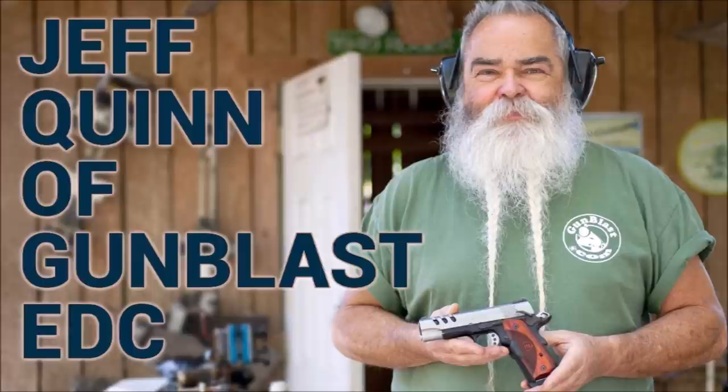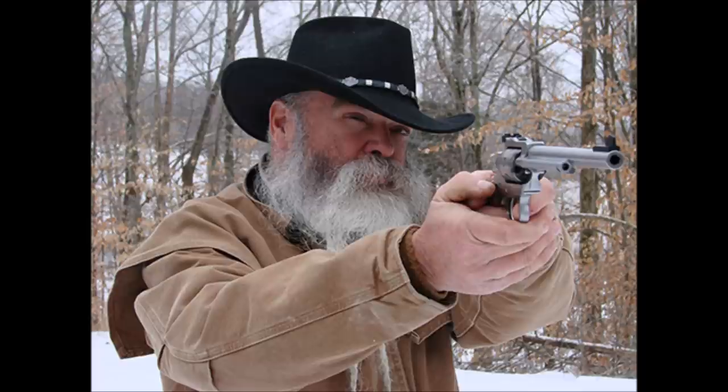While I never met Jeff in person, I had emailed Jeff with questions from time to time. He always took the time to respond and answer my questions. I found him to be enjoyable to watch, and I took some cues from how he gripped big bore revolvers. Thanks to watching Jeff, my left index finger no longer gets bruised.